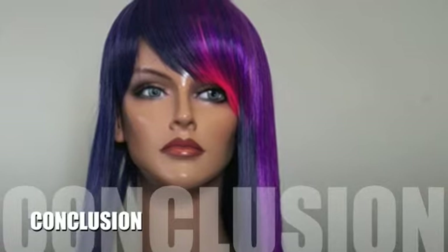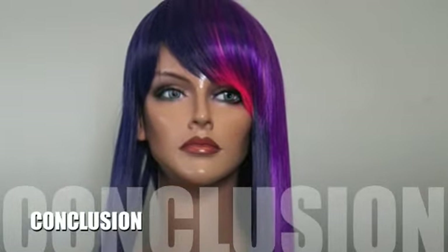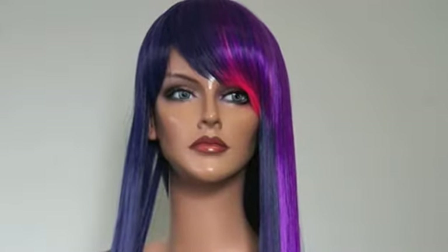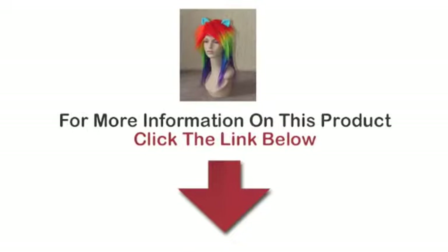My Little Pony is growing to heights of popularity that surpass even when it was initially introduced, and the dedicated fans of the show are in love with the wig series as a result. For more information on this product, click on the link below.